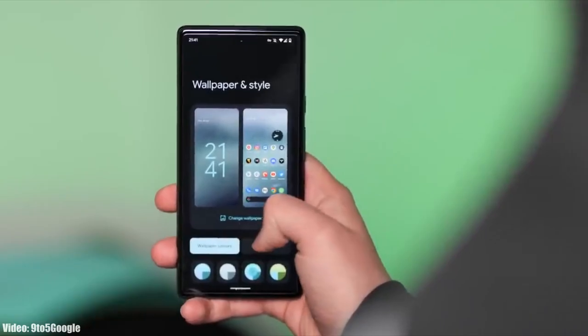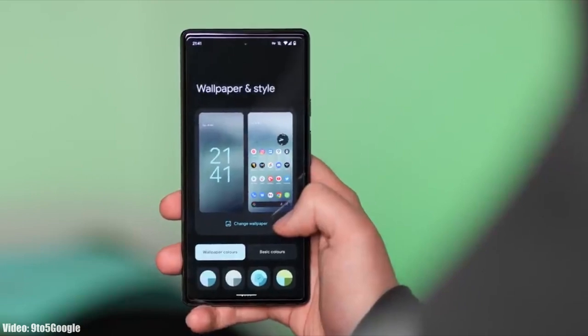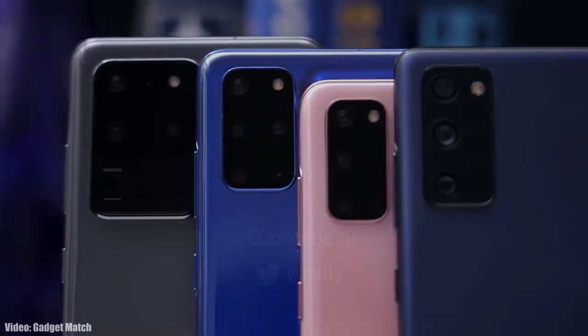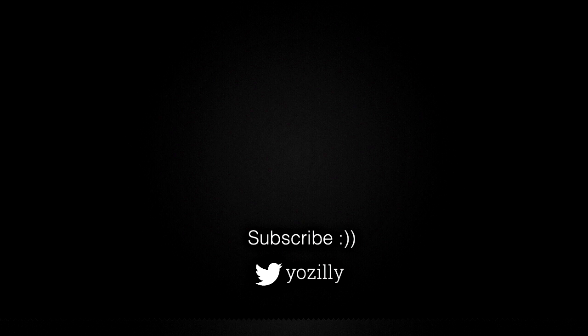You can subscribe to the channel, and whenever Samsung gives any news about Android 13 for your smartphone I will let you know. Give this video a thumbs up and I will see you guys in the next one — peace out.